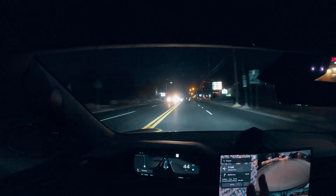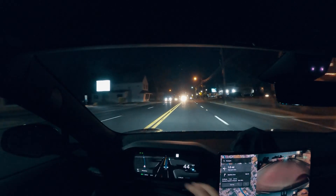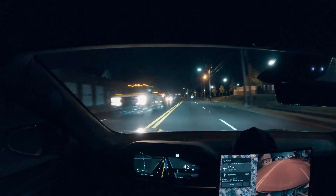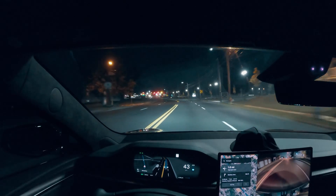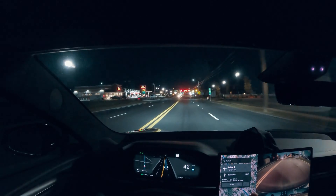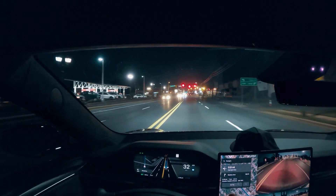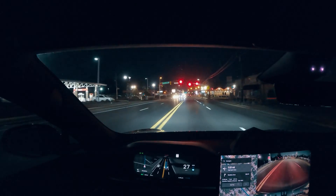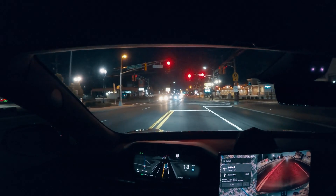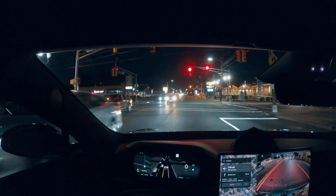Up ahead we have flashing yellow lights — let's see if the car is going to do anything. It's showing up on the display but it didn't stop or slow down. Now I have a red light coming up — very gradually slowing down. Perfect. This is amazing.